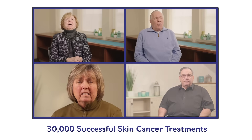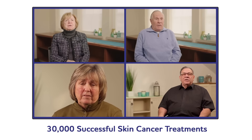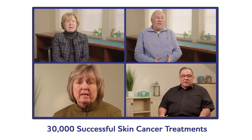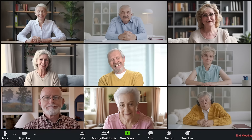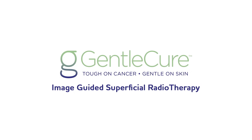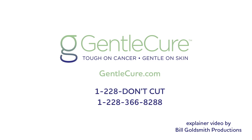I was one of 30,000 patients that was spared the trauma of surgery in treating skin cancer, thanks to IGSRT. Every year, 3 million people will need treatment for skin cancer. If you're looking for a non-invasive alternative to Mohs surgery, consider Image-Guided SRT.